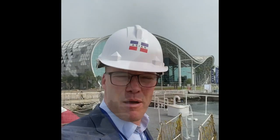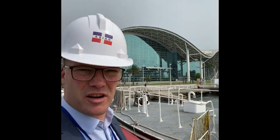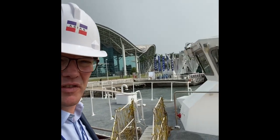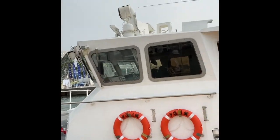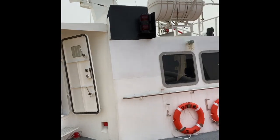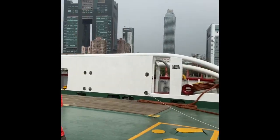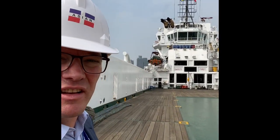I will go on board now and see what's more. I'm on board now — here's the guard vessel. You can see it's a relatively small vessel. She is performing surveillance jobs at sea, and this is the anchor handling tug.